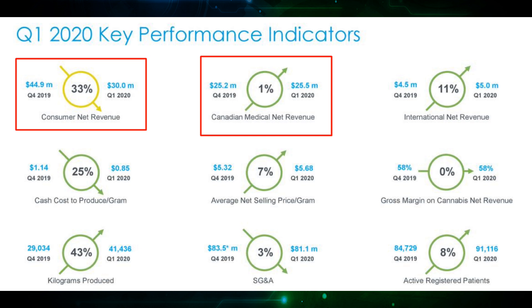Next, we couple this with Canadian medical net revenue growth of only 1%, which is more or less negligible, and you have concerns circulating that demand may have peaked in Canada. What's worse is that this relates to both medical and consumer demand, so that raises even more concern.